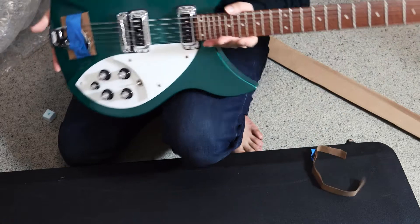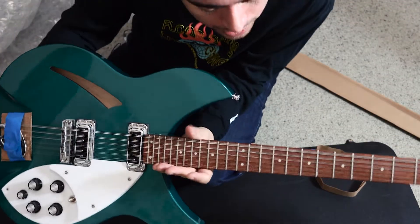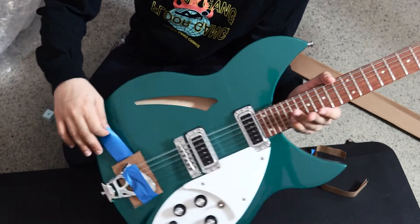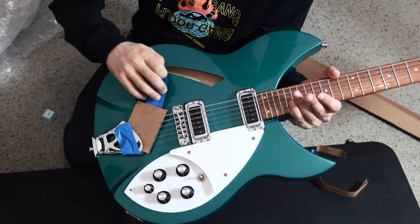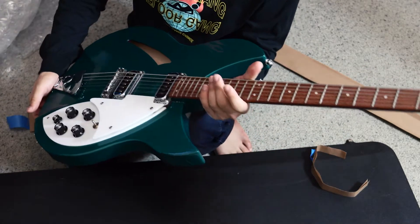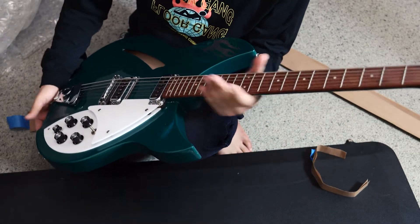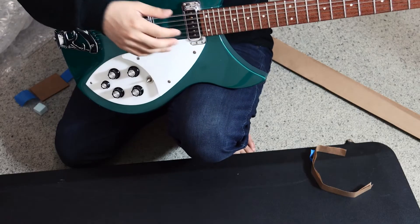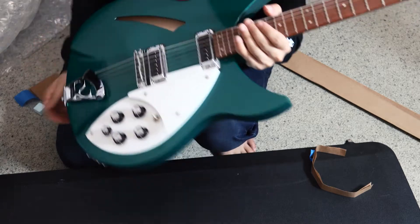Whoa, are you seeing this? Look at that 12-string goodness. I'm just peeling these parts off now. I don't know if it's in tune but we'll soon find out. Rickenbacker, made in the USA. I'll spend some time trying to tune this up now and we'll come back to it.